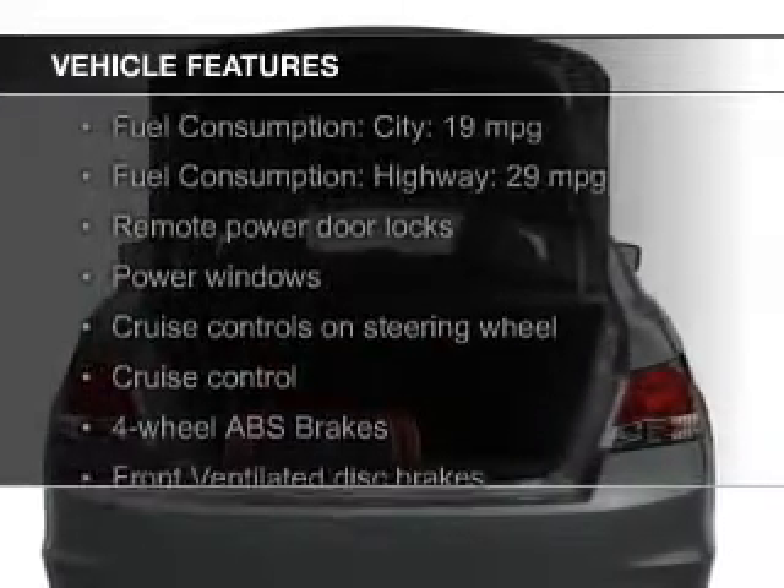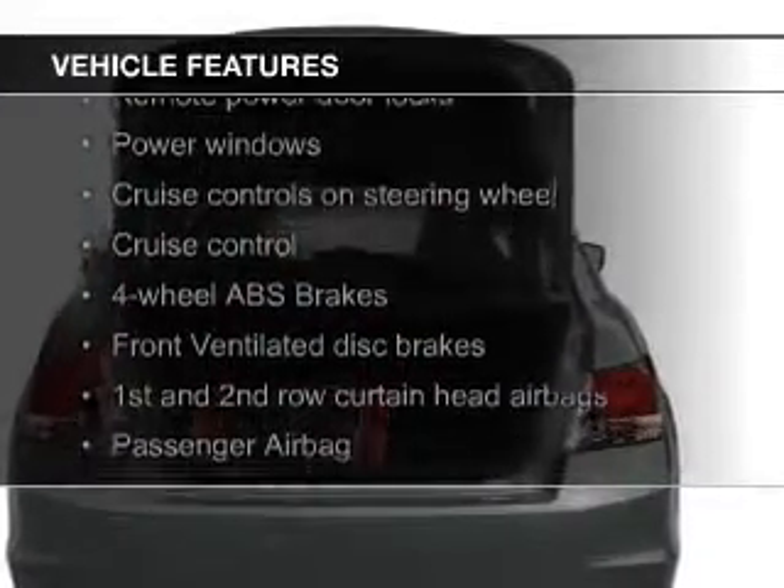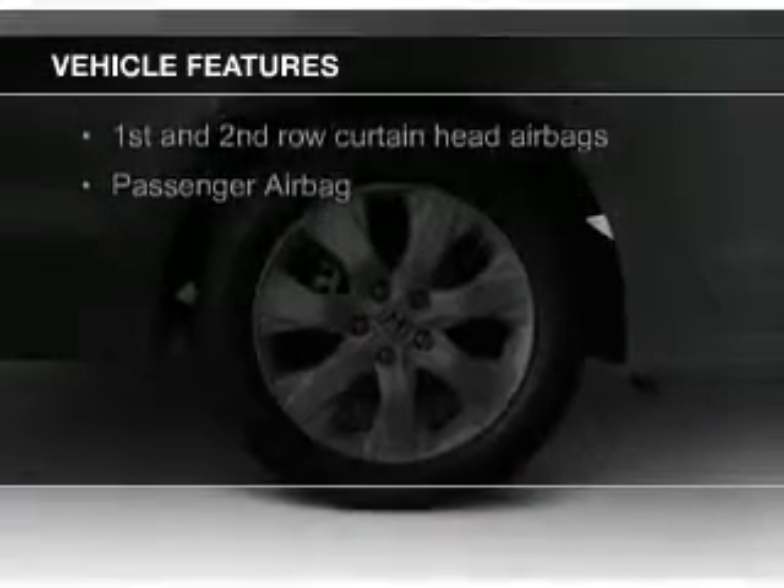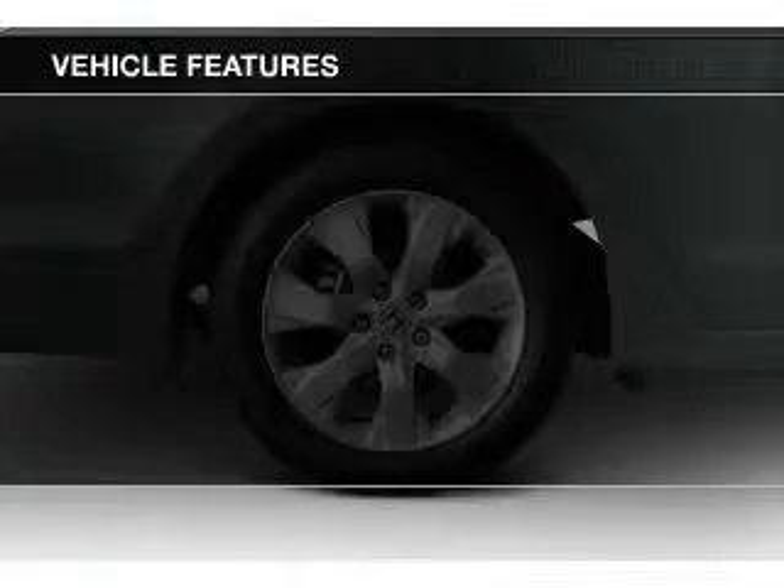The features include a power sunroof, leather seats, heated seats, Sirius XM satellite radio, digital audio input, and aluminum rims.